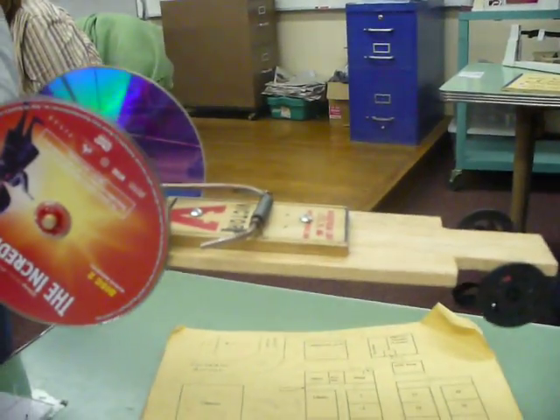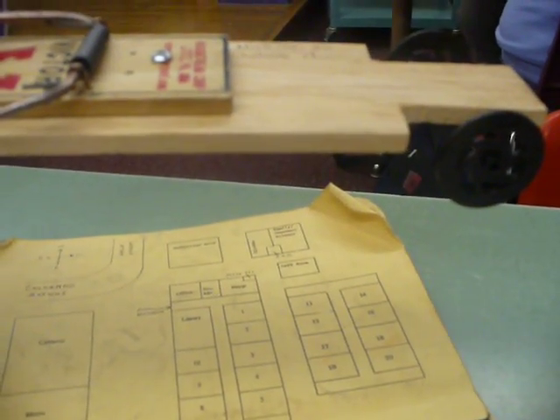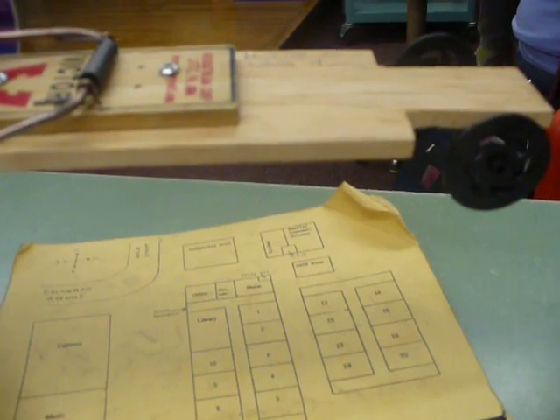In science, we are doing an experiment about Newton's second law, which states that the acceleration of an object increases with an increased force and decreases with an increased mass.